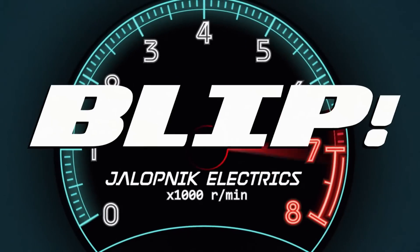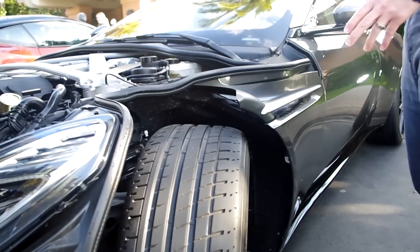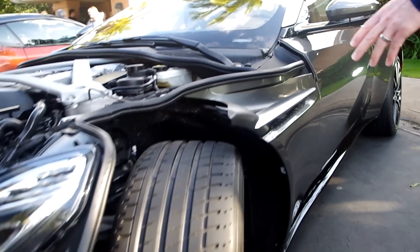This is the Curly Q. It was first developed on the Aston Martin Vulcan, and this is the first implementation on a road car.